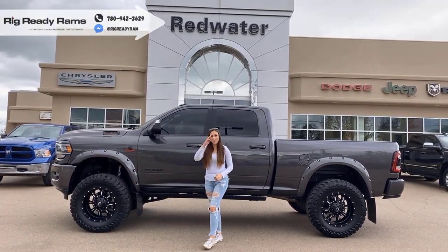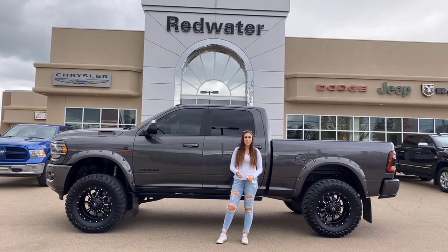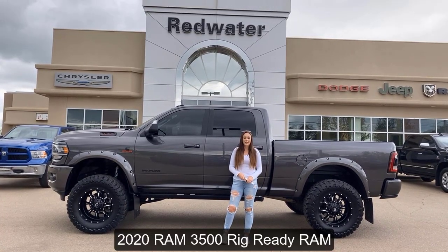Hey guys, it's Jill down at Redwater Dodge, home of the $10 oil change, rig-out Rams, and now we buy a Ram. I'm here to show you our newest trade — it's a 2020 Ram 3500, so let's take a peek.